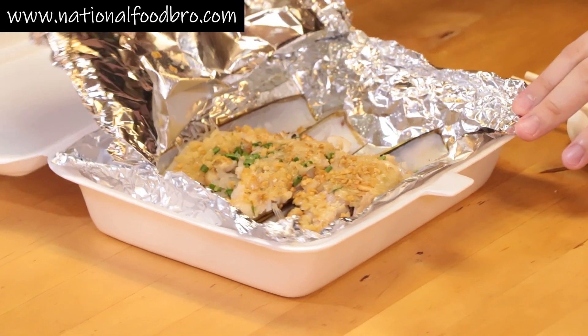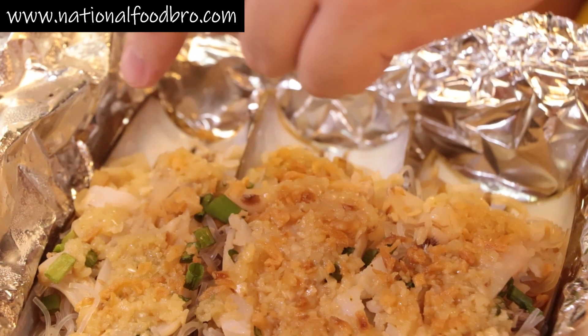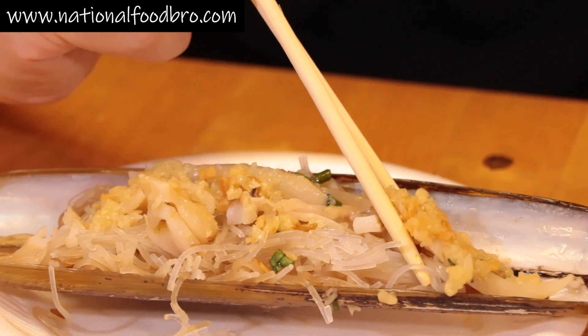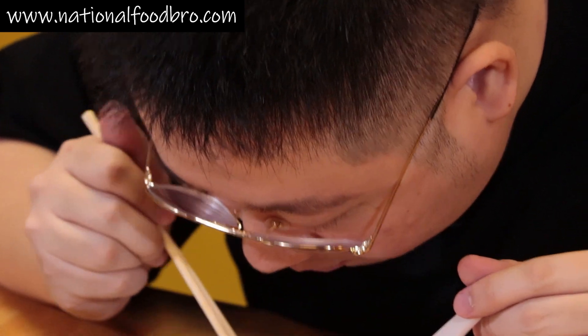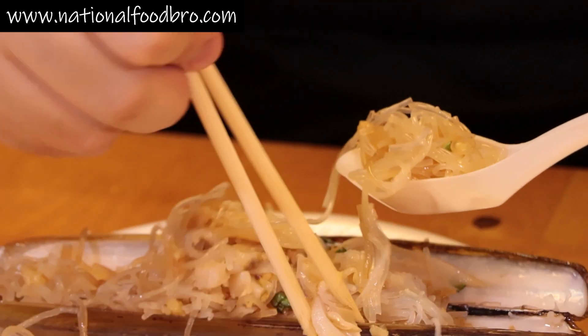Next up — bamboo clams. Take a look at all that garlic goodness! There's a very thick layer of garlic on top, your bamboo clams, and what looks like glass noodles — tang hoon — below. I'm going to try a piece of clam first, then the glass noodles. The flavor of the clams and the superior stock actually goes into the glass noodles.